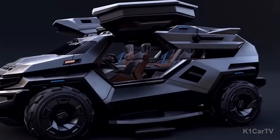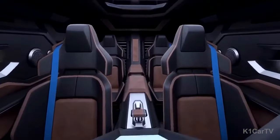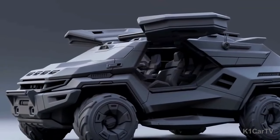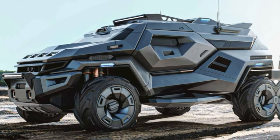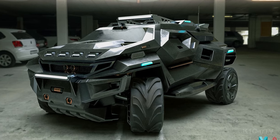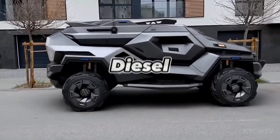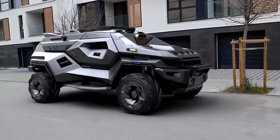The Phantom MPV sports a sturdy yet stylish exterior design marked by sharp angles and strong proportions. The interior showcases flexible configurations to fit various operational needs, such as personnel transfer, command hub activities, and equipment storage. For those seeking luxury, there's also an option for leather seats and an array of amenities ensuring a comfortable and stylish journey. The Phantom MPV is electrically powered, guaranteeing instant torque for any landscape. It also houses its own generator, thus securing a consistent power supply, effectively making it a diesel or electric hybrid.